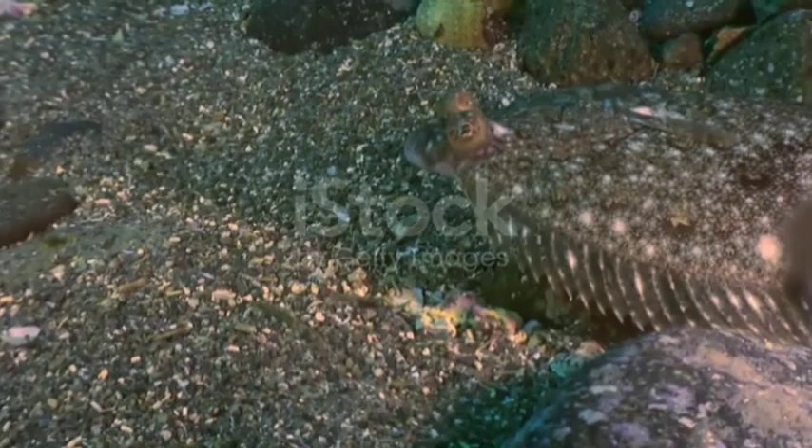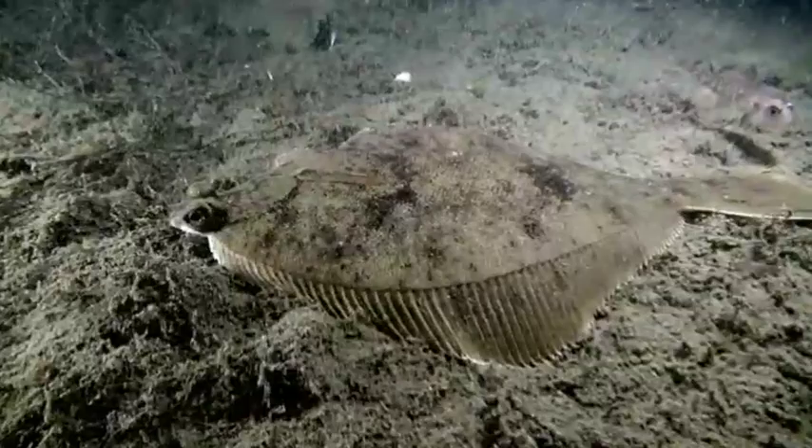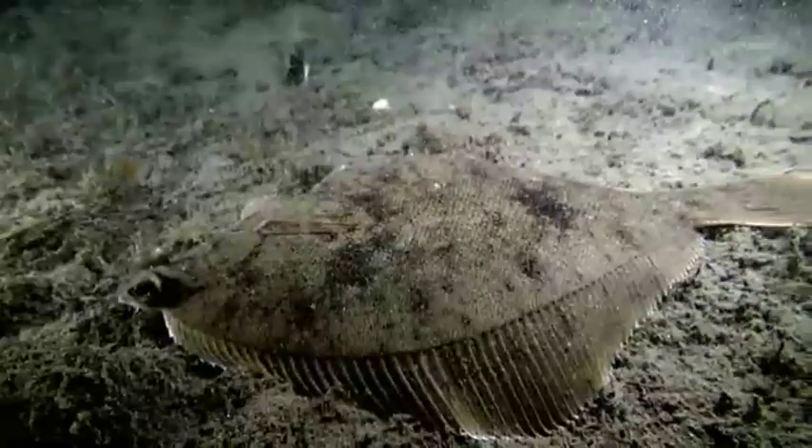There are more than 500 species of flatfish living in waters throughout the world. They can be found in the ocean, but they're also able to survive in freshwater as well. The size of a flatfish largely depends on the species. Some are just a few inches long, while others, like the Atlantic halibut, can grow to be 7 feet in length.